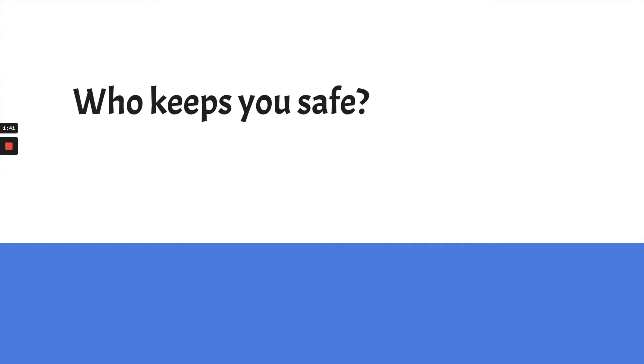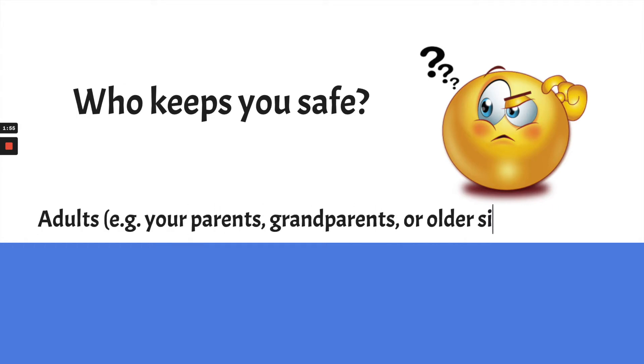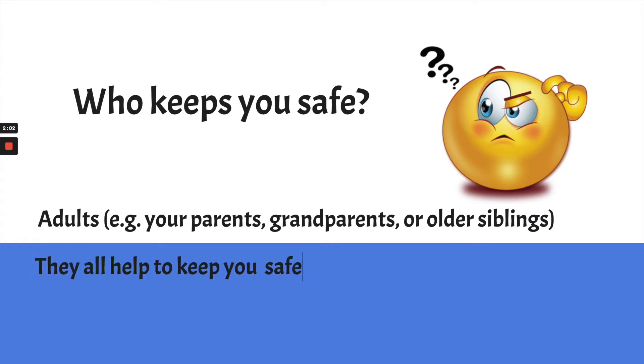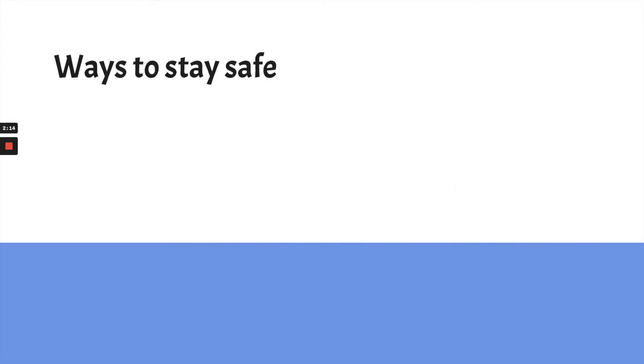First question: Who keeps you safe? Think about that for a moment. If you thought adults like your parents, grandparents, an older sister or brother, or your teacher — you're absolutely right. They all help to keep you safe by watching after you and helping to teach you the rules about safety.